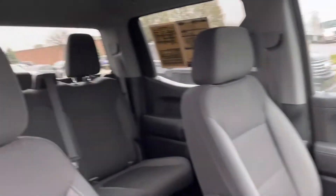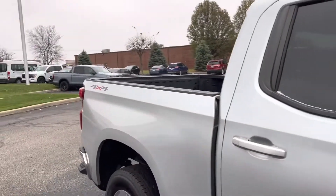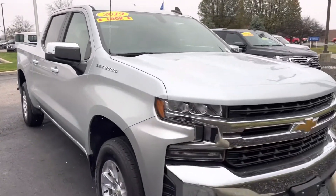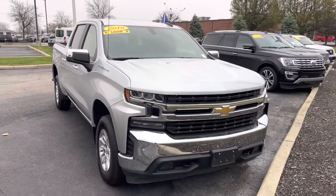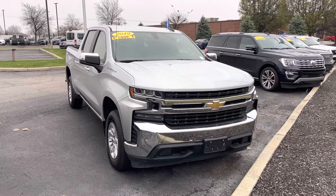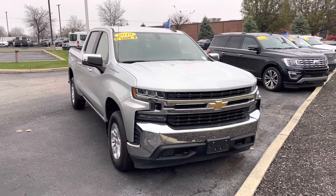Again, 51,000 miles on it. Certified. My name is JB — if you have any questions or if you want to go ahead and set something up to come see it in person, you can reach me directly here at the dealership: 317-858-6925. Appreciate the time. Hope you enjoyed the video. Thanks.